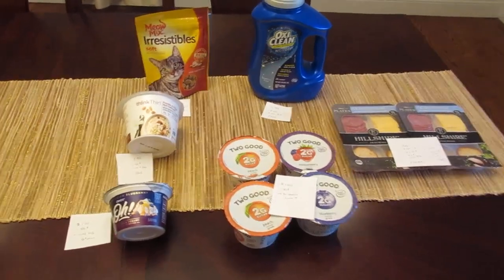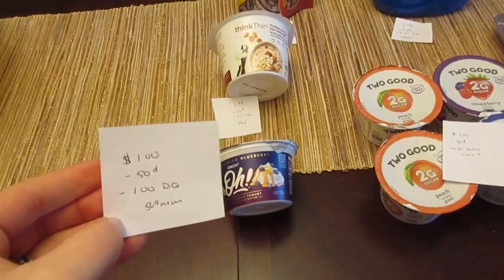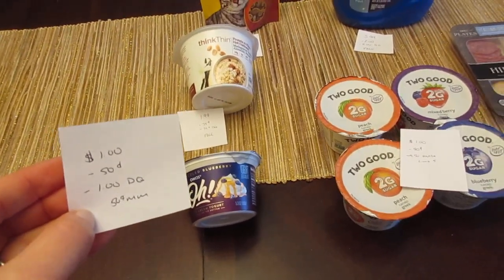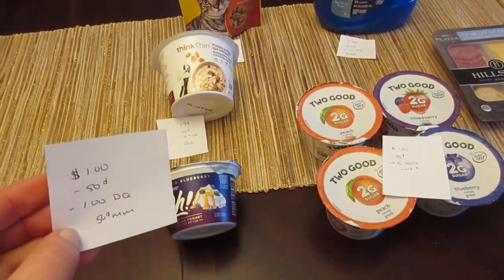They're on sale for a dollar. I had the 50-cent printable coupon. That one did not double because of the digital coupon, but it did come off. So it was a 50-cent moneymaker, including that dollar digital. But check and see if you have the dollar digital, because I think some areas have that Chobani yogurt freebie instead.